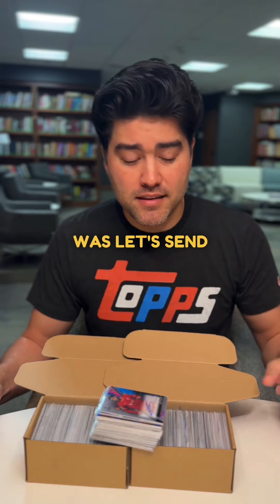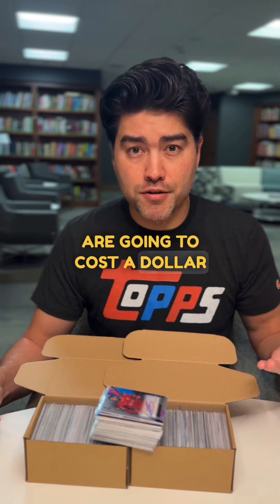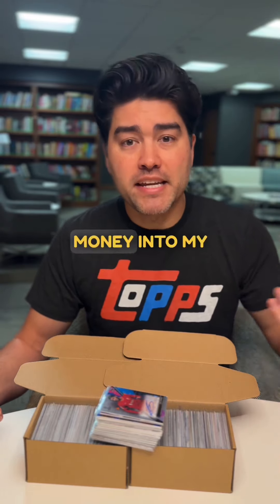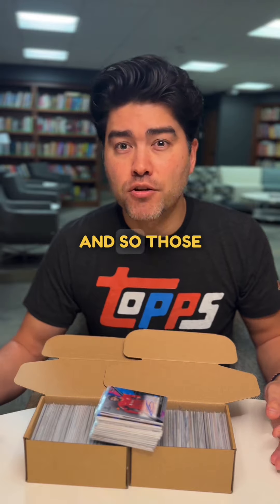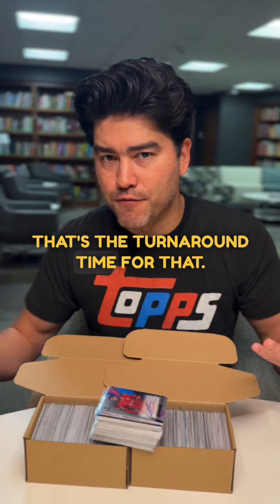My strategy was to send in some select cards — I sent in 20, each costing a dollar to list, so that's $20 out of pocket. But if at least a portion of those cards sell, I should get enough money into my account to cover the fees associated with the 100 standard cards. Those 100 standard cards should get listed around early July — that's the turnaround time.